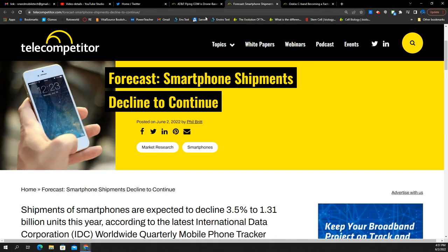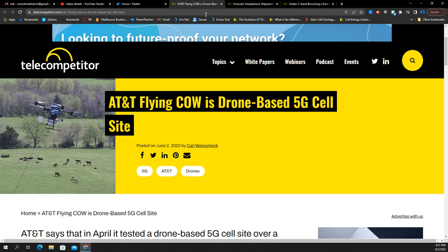Tell me what you think about smartphone shipment declines and the AT&T flying COW — comment down below. You are the voice of the SMT Nation, so let your voice be heard. Please like, share, and subscribe for more, and turn on bell notifications to never miss an upload. Links in the description for Twitter and Patreon — support us there for early access and exclusives. All business inquiries can be sent to the Gmail address in the description. Thanks for watching, see you in the next video. Peace.